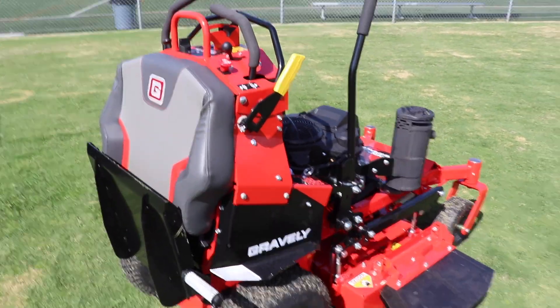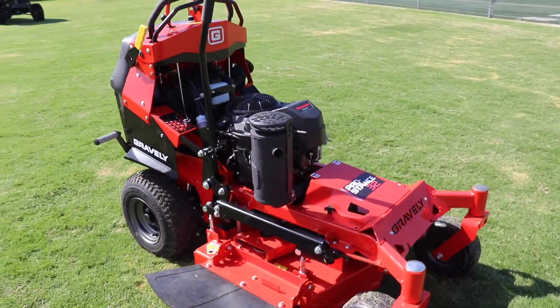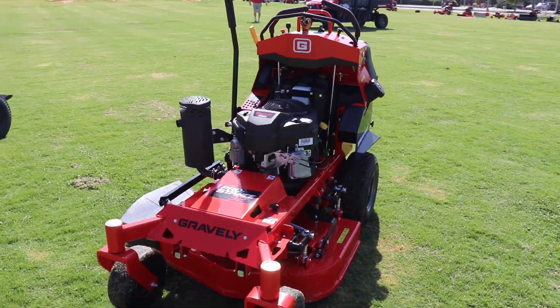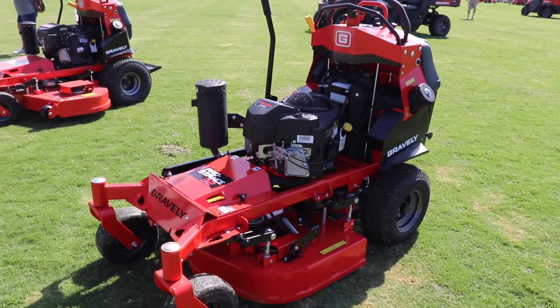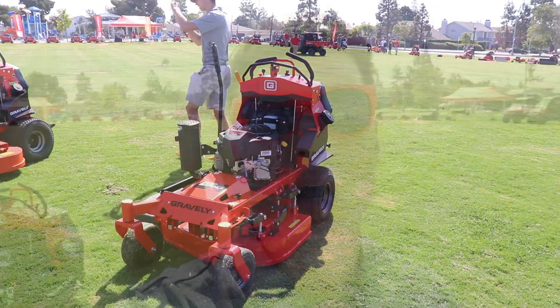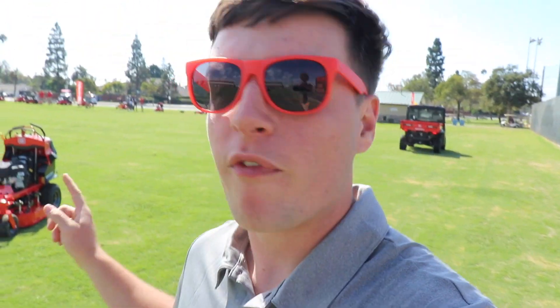Overall guys, that is the 32-inch Pro Stance — those are the main features. There's nothing we can cut with it today, but I hope to get you guys some cutting and mowing footage to show you if it's going to be a mower for you or something to consider if you're in the market for a smaller mower for gates or different properties. Leave a comment if you're excited about this Pro Stance 32. I'm hoping I can demo one and try it out on my properties, because even with the compact Pro 34 that I've had the chance to demo, it's still a little too big — so a 32 probably won't fit through a 32-inch gate but it'll probably fit through a 34-inch gate.